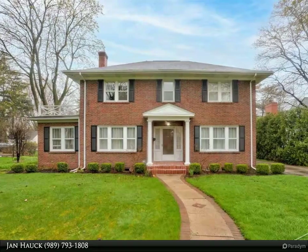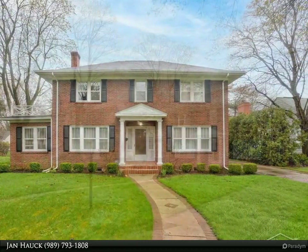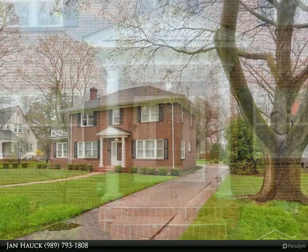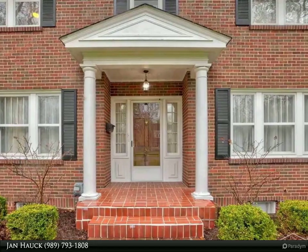A remarkable find in the prestigious Gulfside subdivision — a grand front porch and pristinely groomed landscape welcome you to this exceptional residence, offering almost 2,500 square feet of living space with four bedrooms, 2.5 baths, and first floor laundry.